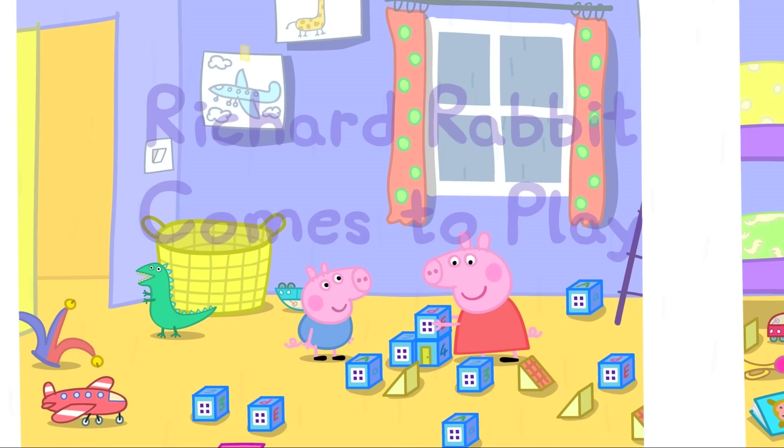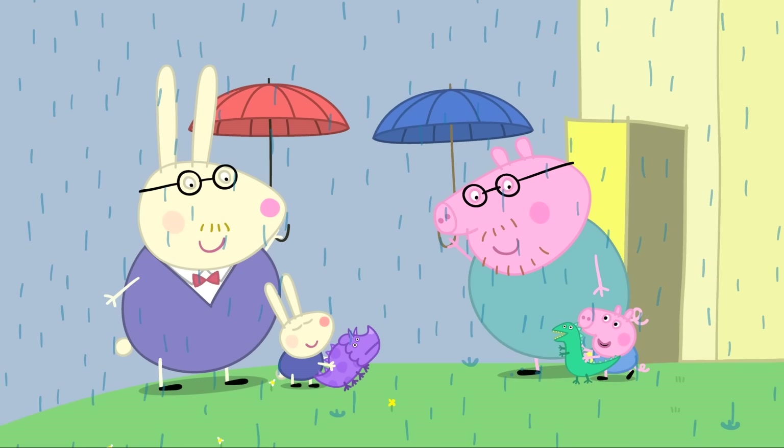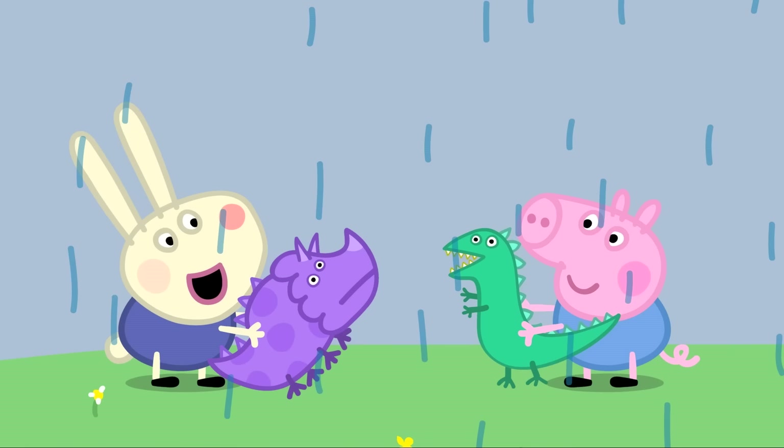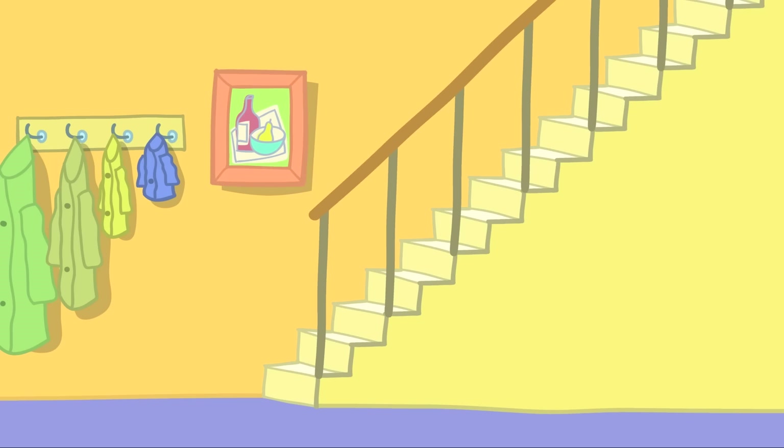Richard Rabbit comes to play! Peppa and George are playing in their bedroom. George and Richard are reunited and very happy to see each other. Richard's mum drops him off, saying she'll be back to pick him up later. George and Richard are best friends.